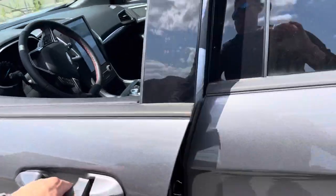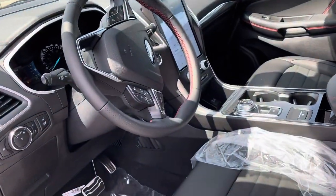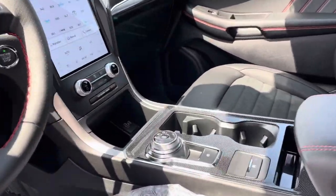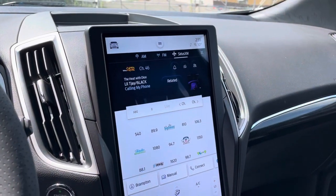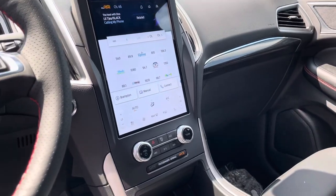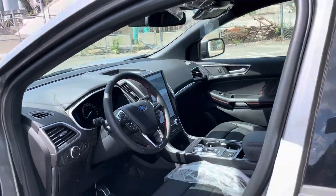It comes with blind spot mirrors, power seats for the driver, navigation, cruise control, lane keeping assist, cold weather package, and heated seats. This vehicle is fully loaded. There's a new screen on the 2021 model that gives you better visibility, with navigation included and Apple CarPlay.